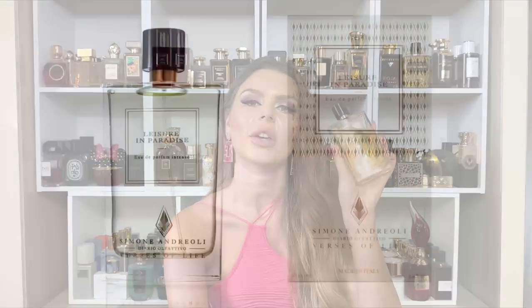The last coconut scent is Leisure in Paradise from Simone Andreoli. This is not just coconut — this is piña colada. It's literally a super sweet concentrated piña colada, which is what I'm getting. Extremely sweet, but it totally works in the summer. Don't put this one on during super hot summer days because it'll be too much, but summer evenings — it smells delicious. Leisure in Paradise from Simone Andreoli.